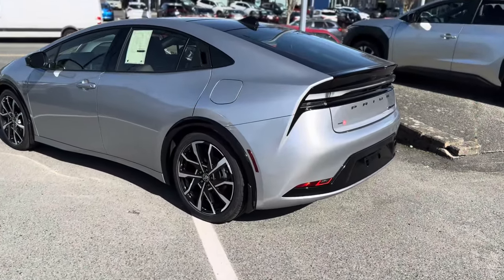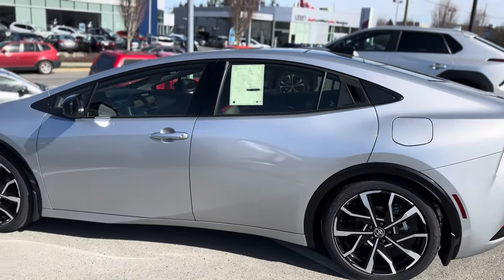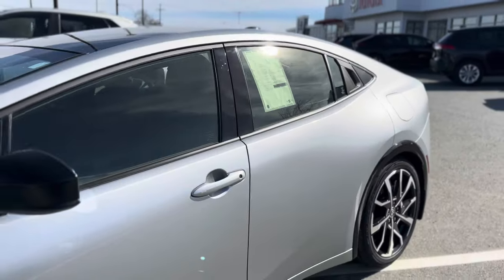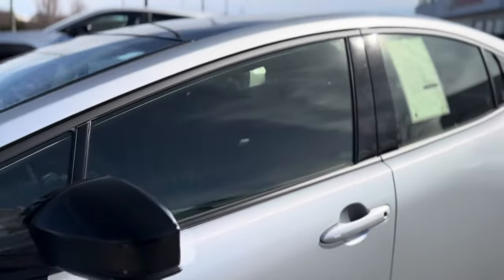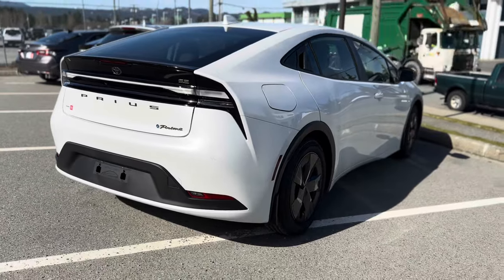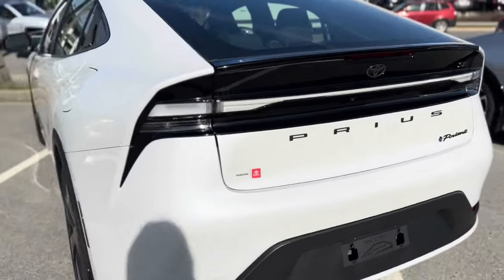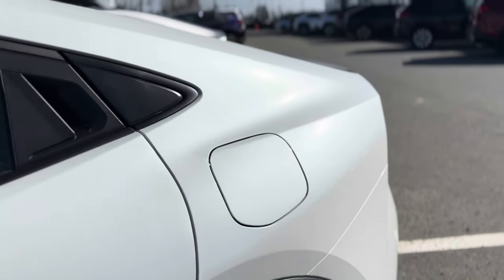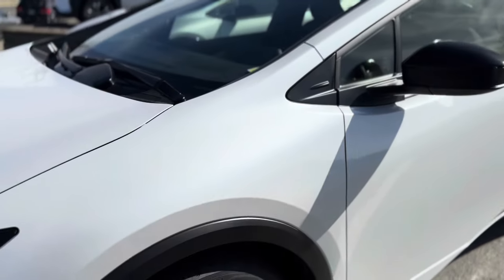Before going over the exterior features, I want to showcase a few exterior colors. This one is called Cutting Edge Silver — it has such a nice metallic sheen, looks extremely sharp and really brilliant in the sunlight, a very sophisticated silver. To our left, we have Windchill Pearl White, a premium paint and a very dazzling cool-tone white — just like the Cutting Edge Silver, it has a beautiful sheen, very much like frost in the morning.